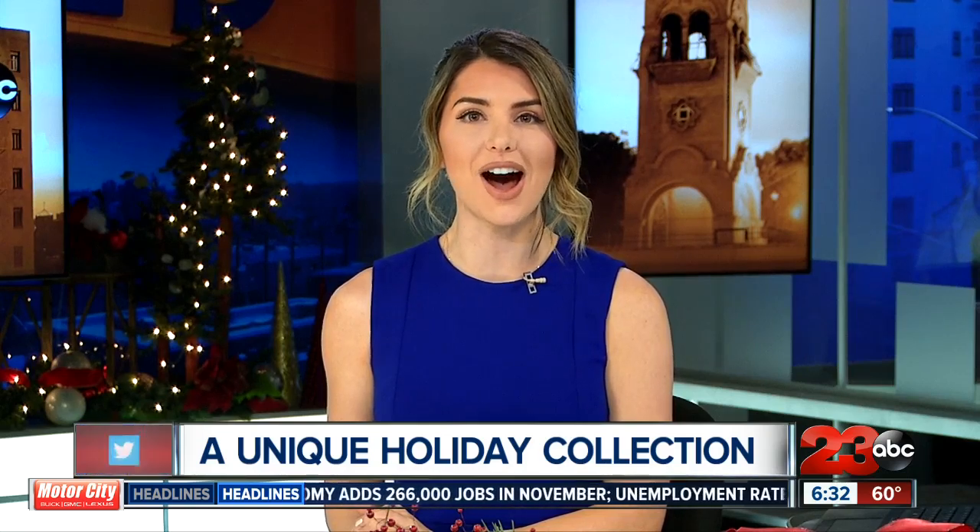Christmas trees, lights around your home, chestnuts roasting on an open fire — all signs of the holidays. But as 23 ABC's Imani Stevens is showing us, one woman is taking a crack at a unique holiday collection.